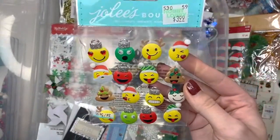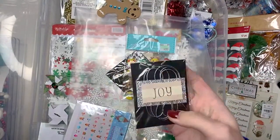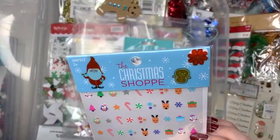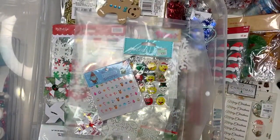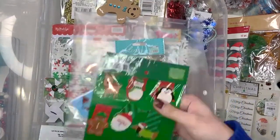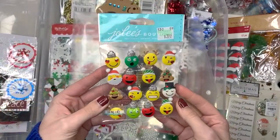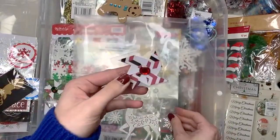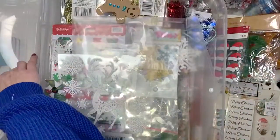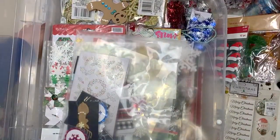Look at these cute little — what are these, emojis? I have this embellishment. Maybe I should put stuff on the side if it should go into anything. So I'm going to put that and that on the side — maybe I'll even put that American Crafts paper pad on the side. I have this pinwheel. I used some of this stuff last year because I had more snowflakes. So I'm going to put this back into this envelope thingy. I guess that's good for embellishments that I could use.